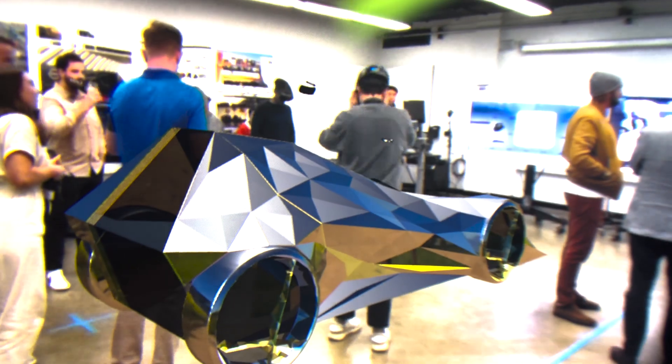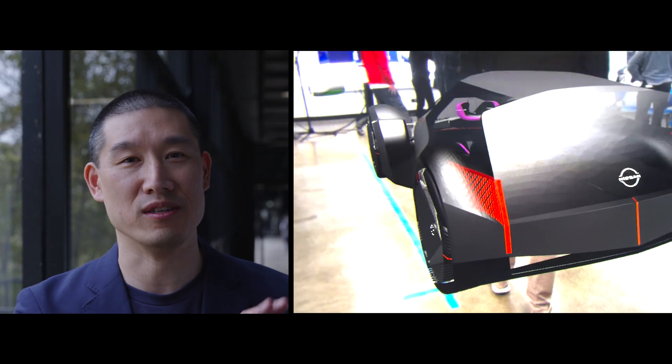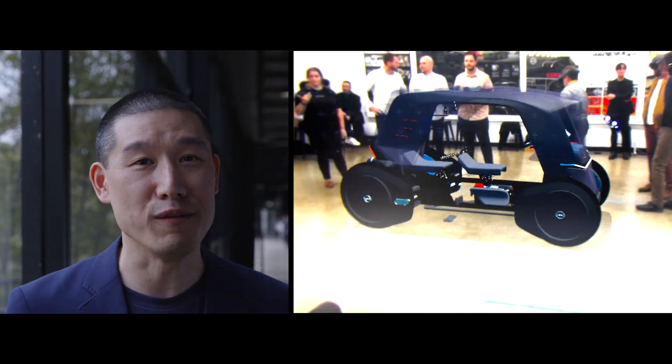Seeing the models in full size within virtual reality really gives us a different impression than just on the 2D screen. The models really came alive — we can feel the proportions. It's definitely a very good tool for us to help visualize what the students have designed.